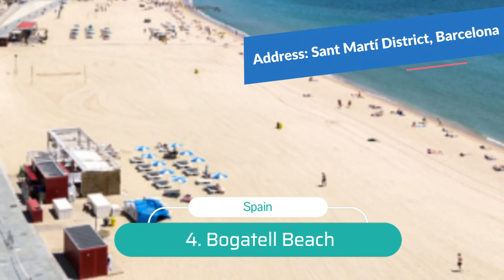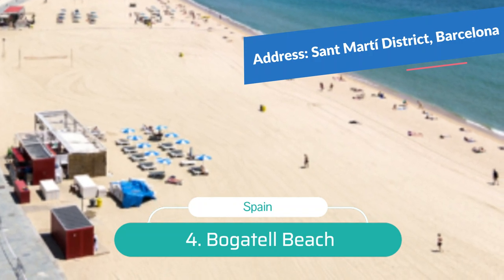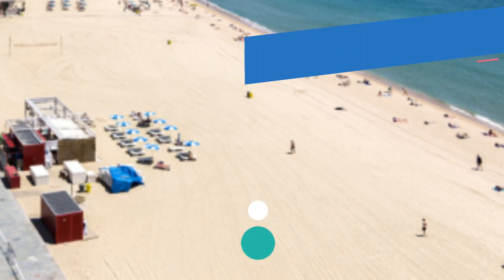The 600-metre-long beach features a sandy shoreline and excellent amenities, including restrooms, showers, parking, a beachfront boardwalk, snack bars, and ice cream shops.